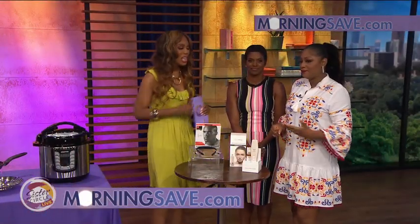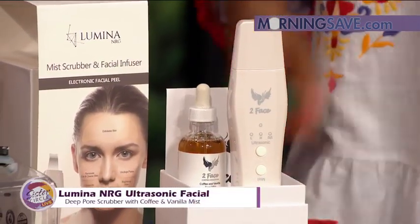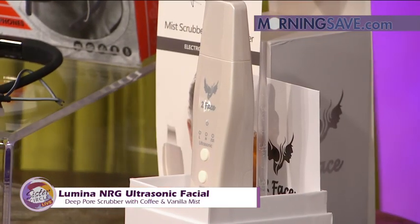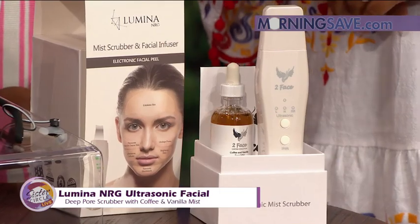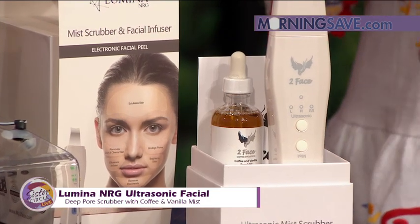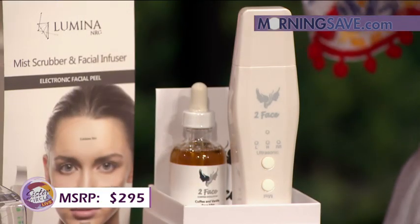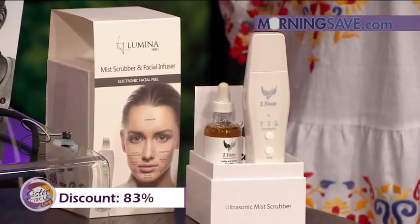Last but not least — we got you cooking, we got you working out, now you've got to keep that glow. This is the Lumina RNG Ultrasonic Facial Deep Pore Scrubber with Coffee and Vanilla Mist. You can recreate the effects of a pricey ultrasonic skin scrubbing spa treatment in the comfort of your home. It acts as a massage tool to allow serums to penetrate even the driest skin, and the scrubber comes complete with coffee and vanilla. At full price it would cost as much as $295, but with Sister Circle Savings you're only paying $49 — a discount of up to 83% through MorningSave.com.